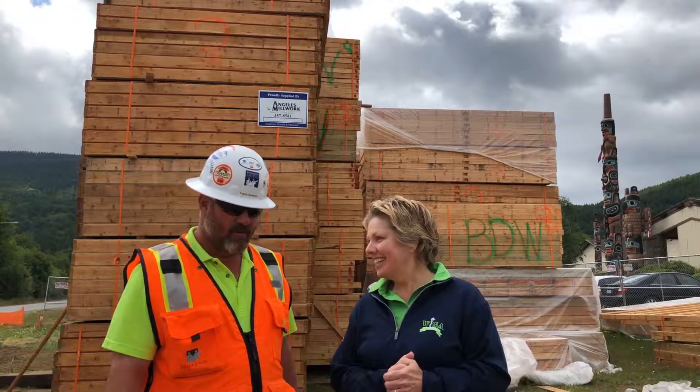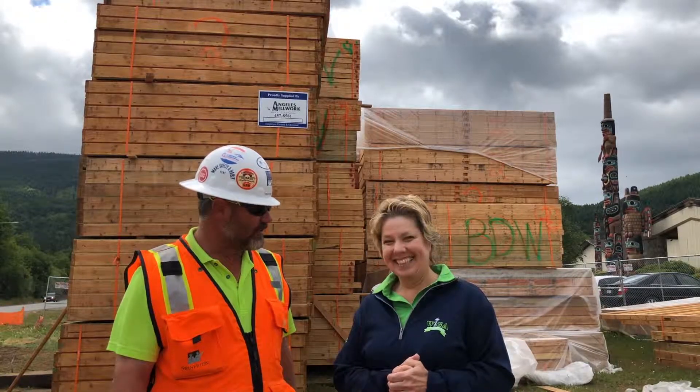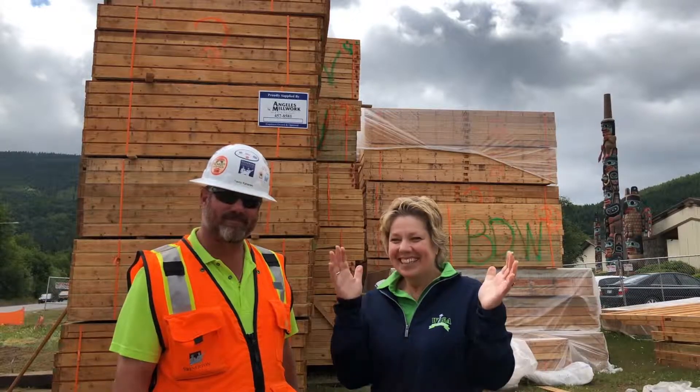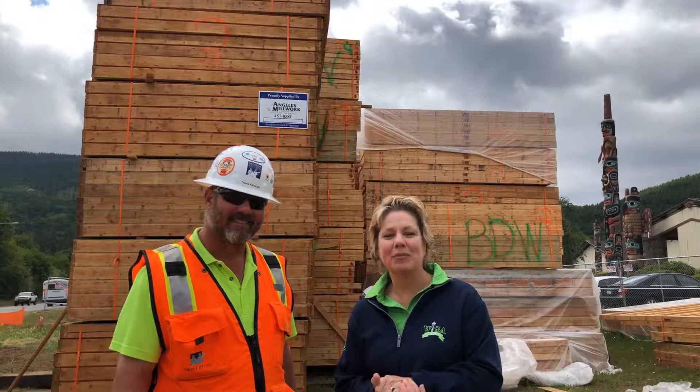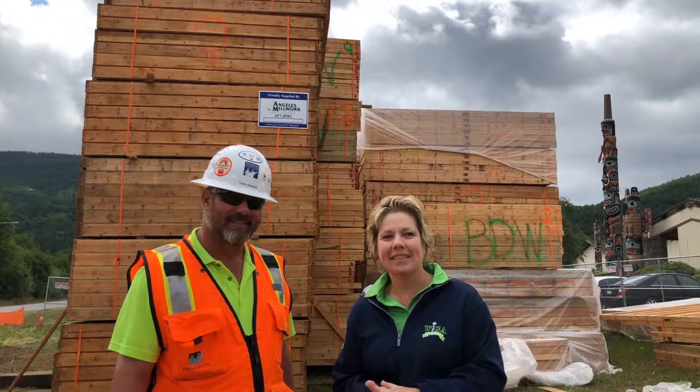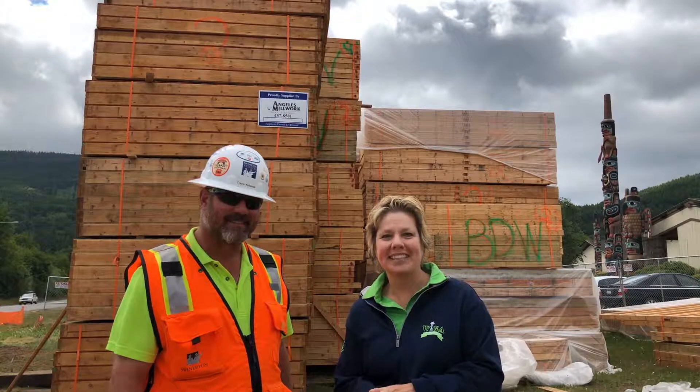We're both pretty excited to be part of this team. One really important additional question — Travis, are we on schedule? We are completely on schedule. We're doing great. So stay tuned. We'll be back with you in a couple of weeks with some more information about the timing, and hope you've enjoyed our vlog today.